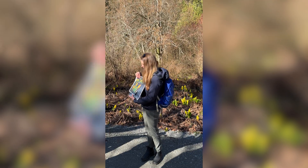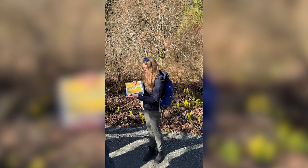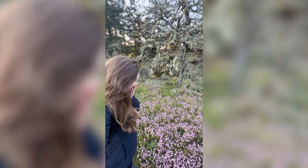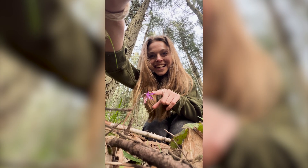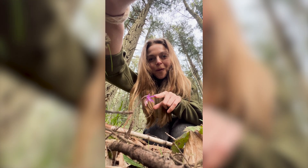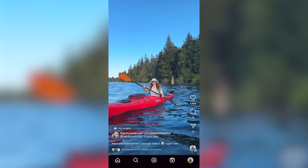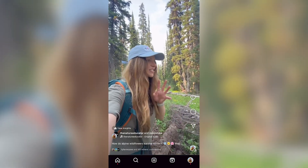From exploring nature as a kid to leading nature programs as an adult, I spend almost all my time outside. As I started to learn about plants, I unexpectedly fell in love with their fascinating lives. I began posting my botanical journey on social media and connecting with a huge community of plant nerds.